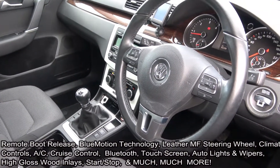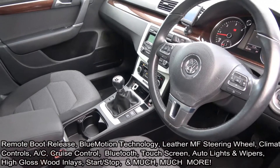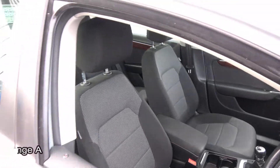Cruise control, start-stop technology, electronic hand braking system with auto hold, anti-glare on your rear view mirror, and Bluetooth functionality built in for your mobile phone. This vehicle hosts a long list of equipment as you would expect.